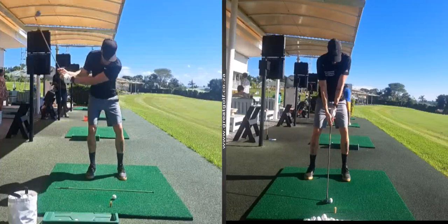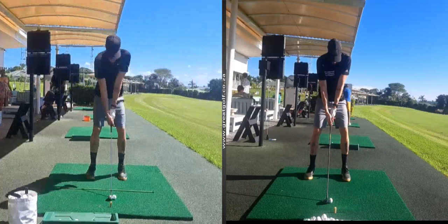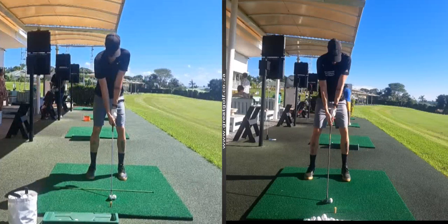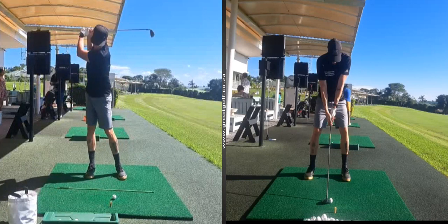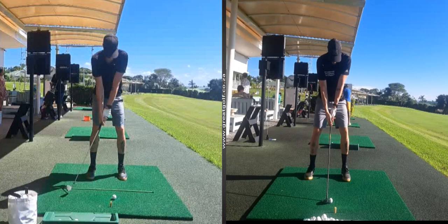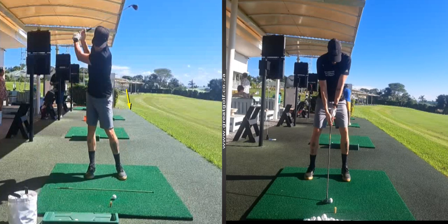It's been really cool to work with Grant over the past few weeks with his game. If we look on the left, you'll see where Grant came when he started with us. He had some issues with swaying too much on his backswing, and you can see the lack of structure where he sways a little bit away from where he started, and he gets a breakdown with his left arm at the top of his swing.